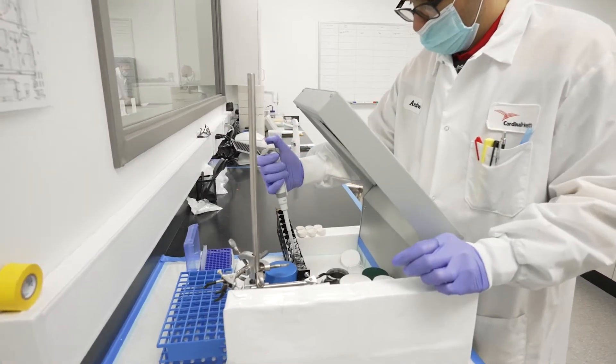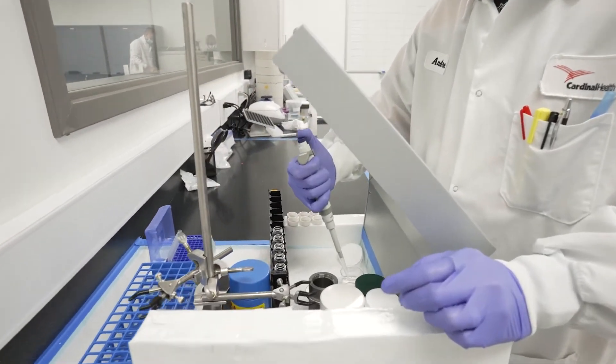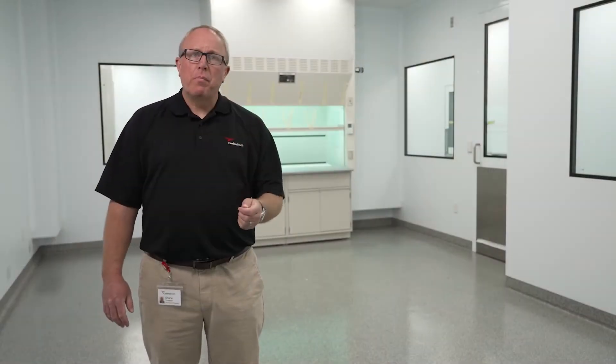The suites are fully redundant, able to operate simultaneously, and are currently configured to produce multiple batches per week.